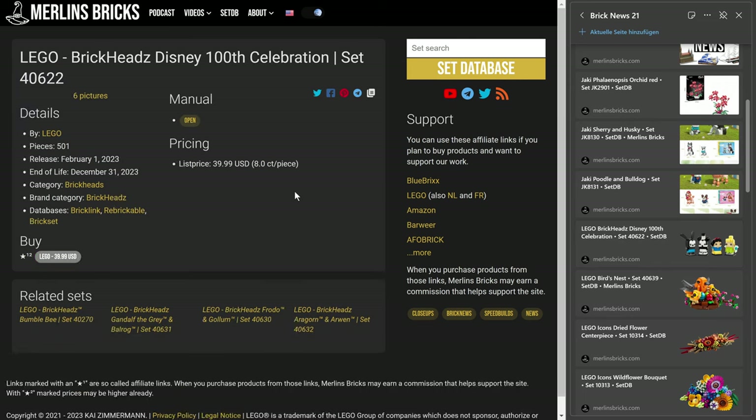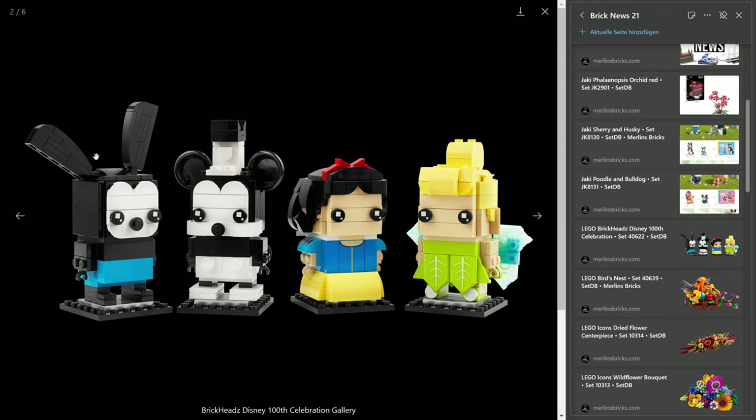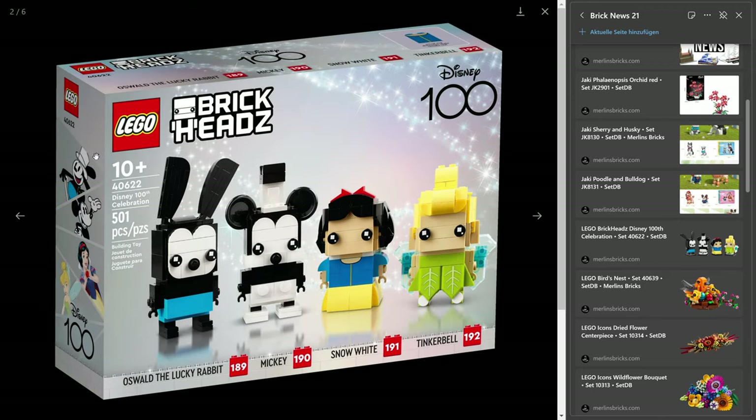Let's move on to Lego, and here we have a couple of announcements for the February release of the BrickHeadz. First of all, the Disney 100 Year Celebration set — we're talking about the 40622, 501 pieces, four BrickHeadz. Lego is asking, in typical BrickHeadz pricing fashion, for 40 euros. That's eight cents apiece. We're talking about Oswald the Lucky Rabbit, Mickey of course, Snow White, and Tinkerbell.